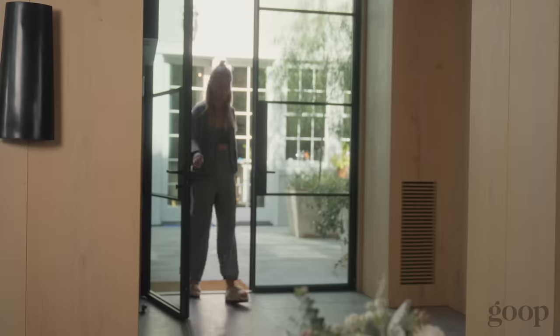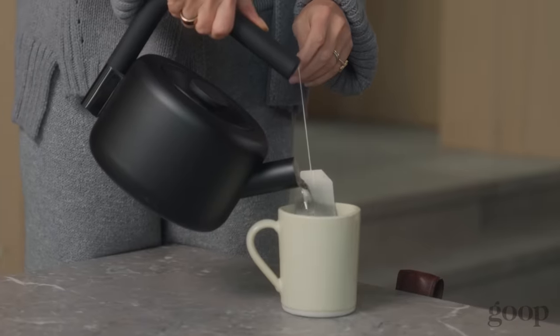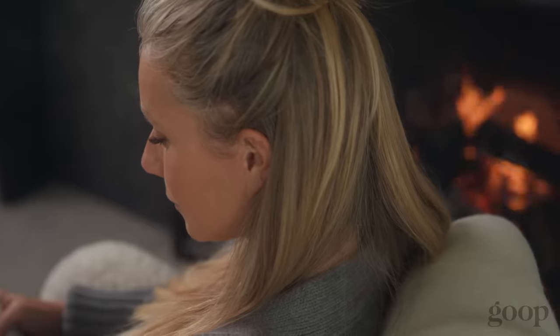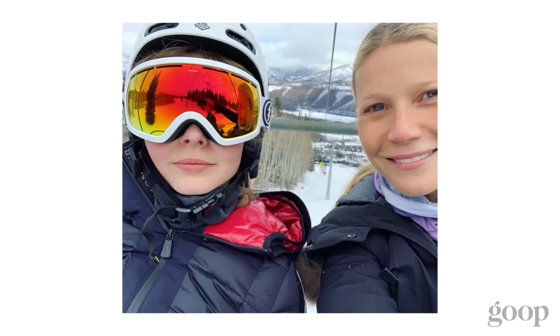I love a good staycation in the winter — stay in front of the fire and cook and read. Time to hibernate, time to be at home and be cozy. I do love a ski trip. We try to get a few days in every year. I grew up skiing with my family, so it's something that I've tried to continue with my own kids too.